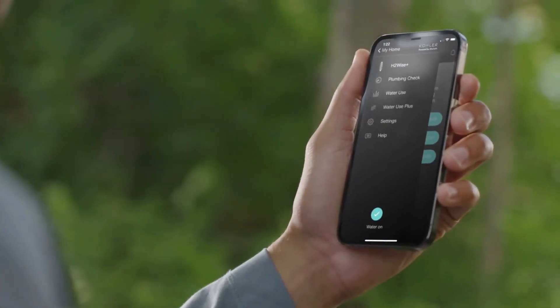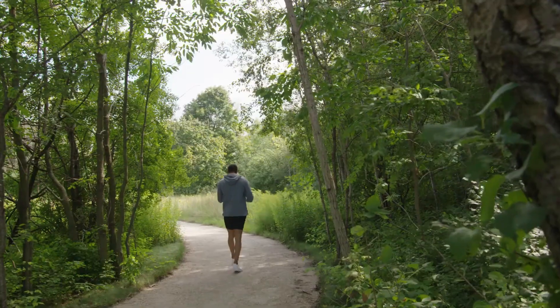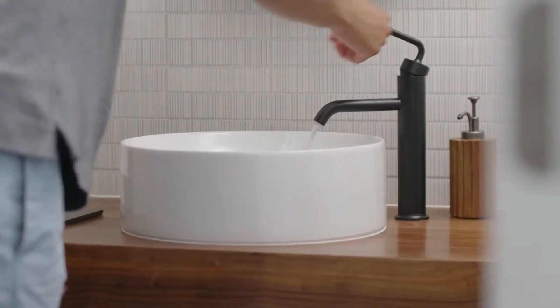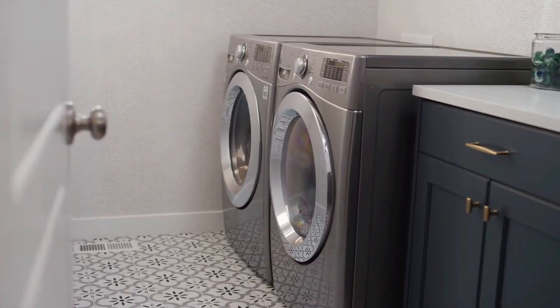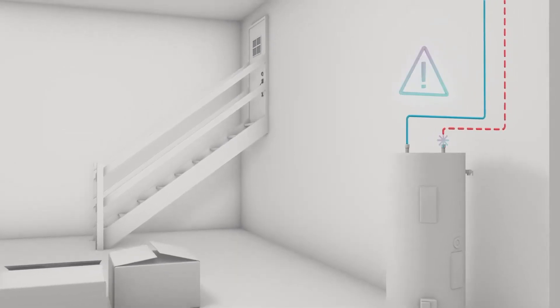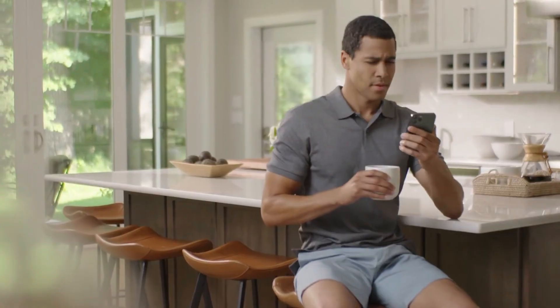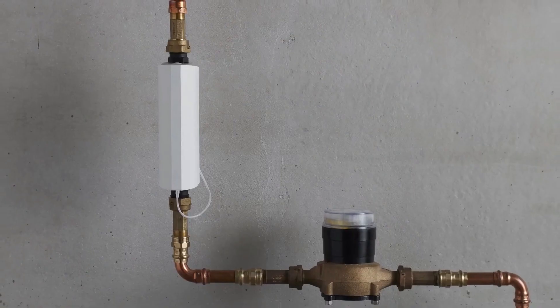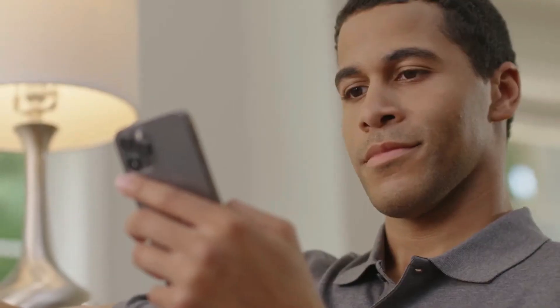It provides plumbing-issue diagnoses and monitors water consumption patterns. Its user-friendly design allows for easy DIY installation, and all relevant data is conveniently accessible via the mobile app. Even more appealing is the budget-friendly price tag of just $56 for the basic version. This system stands as a beacon of assurance in the battle against water wastage and pipe problems, safeguarding homes and resources.